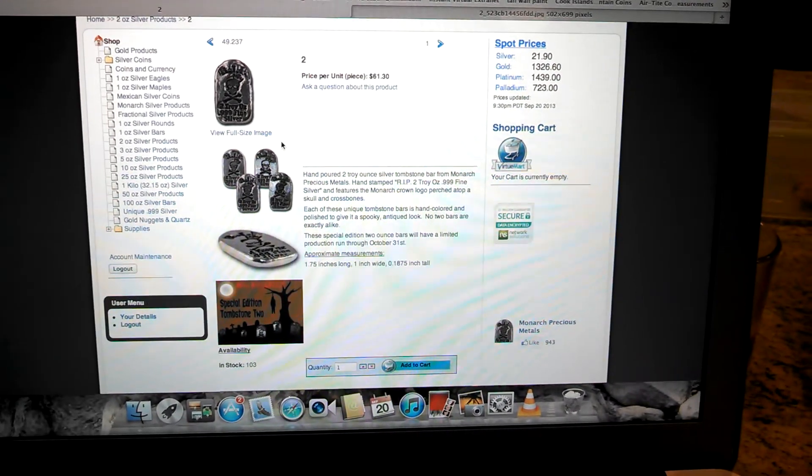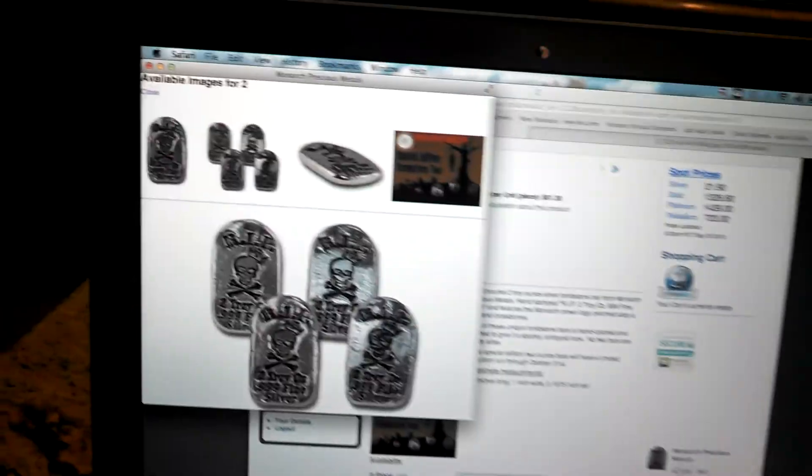Tell me what you guys think of these. Let me know if you're going to get some — I think they're pretty unique.